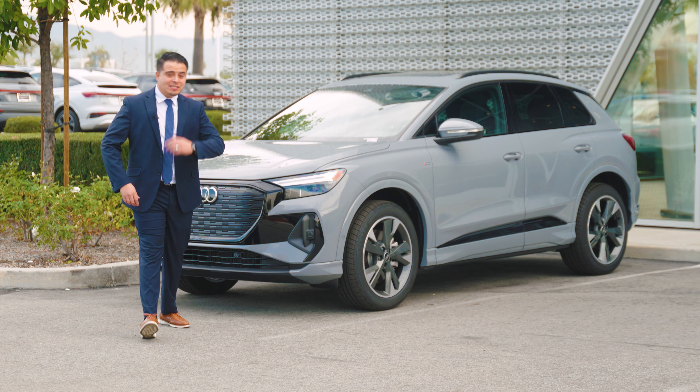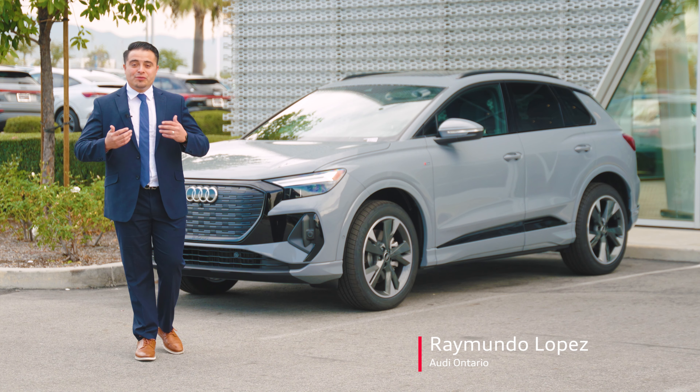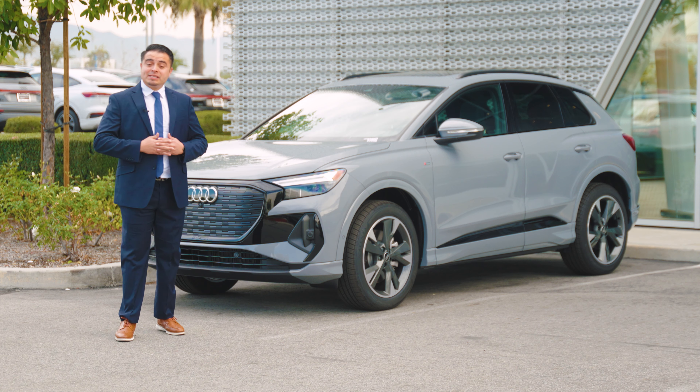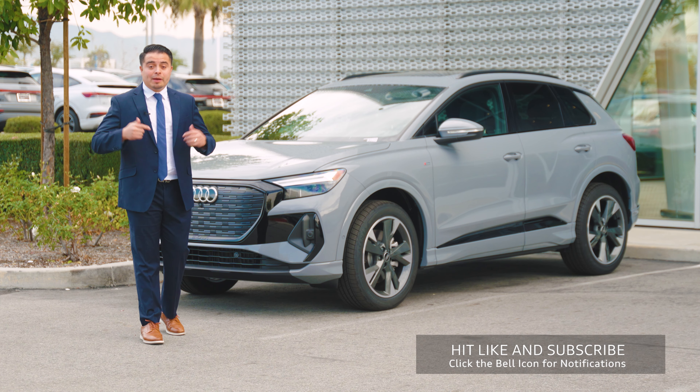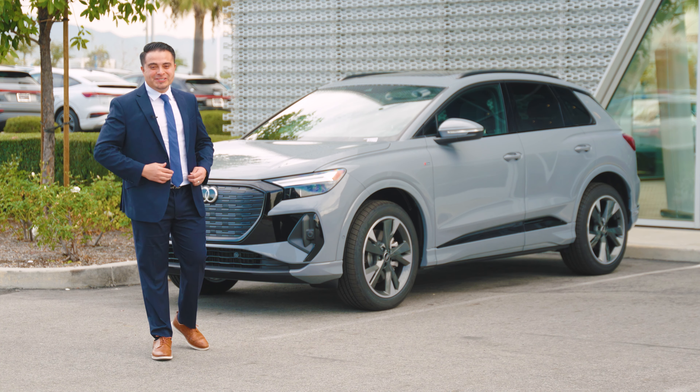Thanks for watching this video, guys. Again, my name is Raimundo Lopez here at Audi Ontario. If you're ever around the area, make sure to come by and say hello. If you liked this video, make sure to comment, like, and subscribe. If there's any car you'd like to hear about, leave it in the comment box below. We'll see you soon.